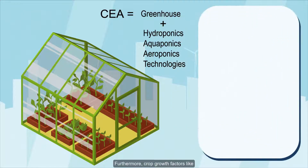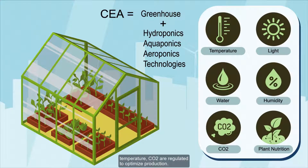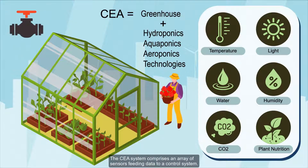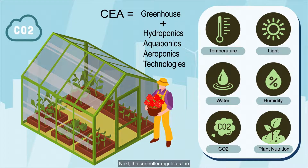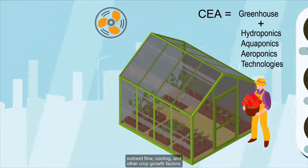Furthermore, crop growth factors like temperature and CO2 are regulated to optimize production. The CEA system comprises an array of sensors feeding data to a control system. The controller then regulates the nutrient flow, cooling, and other crop growth factors.